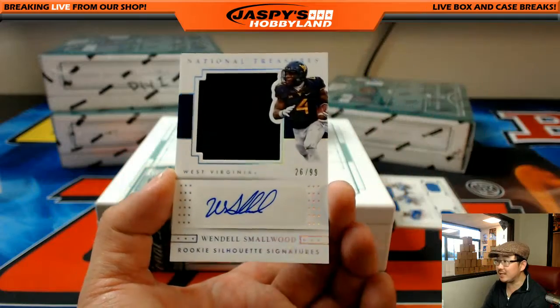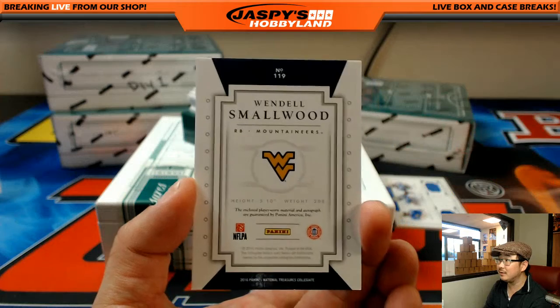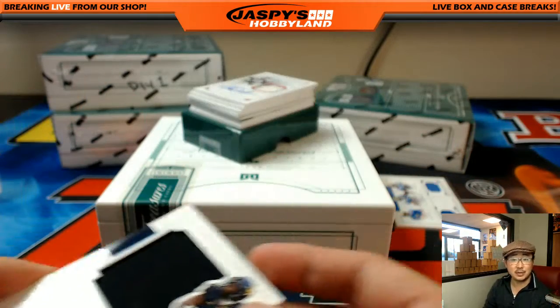This guy I know — we all know this guy. 26 out of 99, Wendell Smallwood, rookie silhouette signatures. NFC East going out to Brandon. Nice one, man.